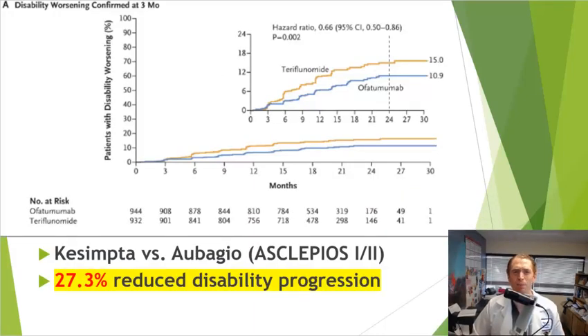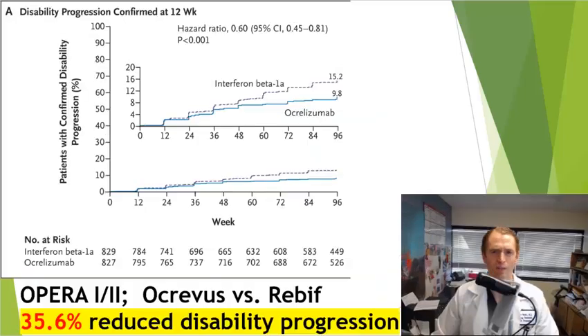Sometimes relapses aren't that clinically meaningful in MS because people could have a relapse but improve in a few weeks. So we like to look at confirmed disability progression — when someone gets worse and is re-evaluated three months later and hasn't improved, this is known as three-month confirmed disability progression. Combining Asclepios 1 and 2, 15% had worsened taking Aubagio versus only 10.9% taking Kesimpta — a 27.3% difference. For Ocrevus, combining OPERA 1 and 2, 15.2% had three-month confirmed disability progression with Rebif versus only 9.8% with Ocrevus — a 35.6% reduction.